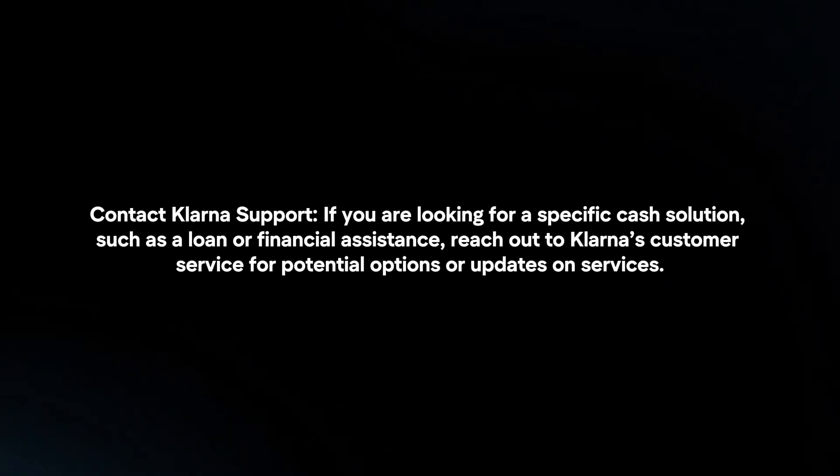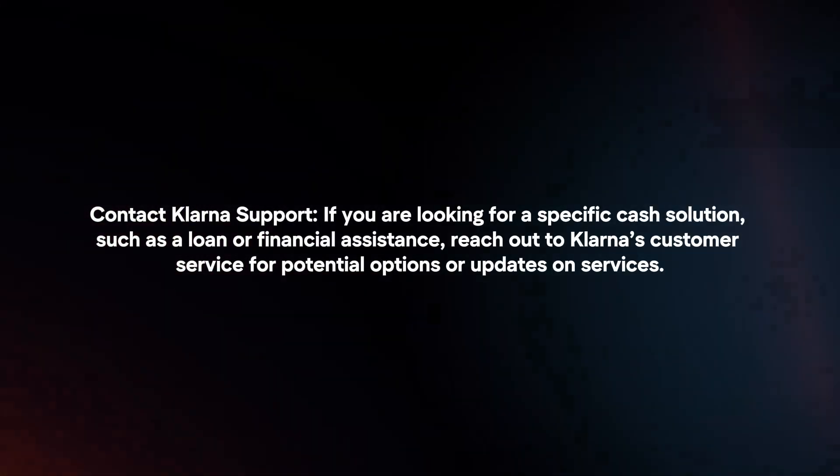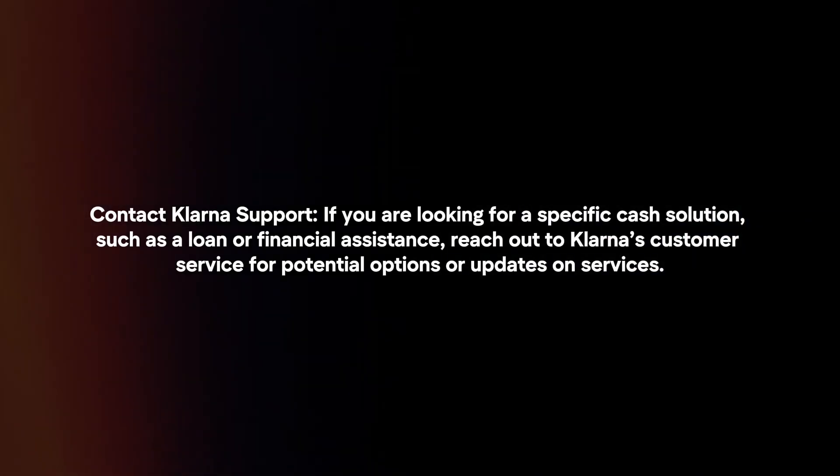Contact Klarna Support: If you are looking for a specific cash solution, such as a loan or financial assistance, reach out to Klarna's customer service for potential options or updates on services.